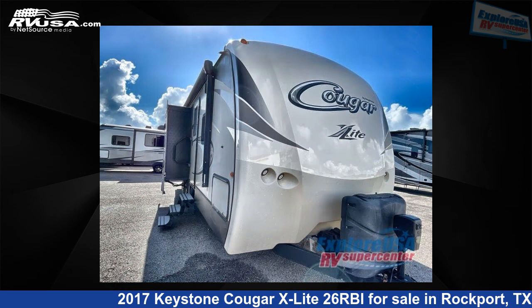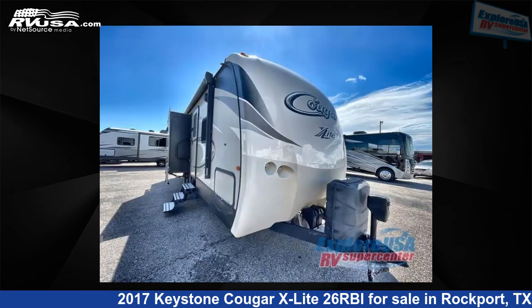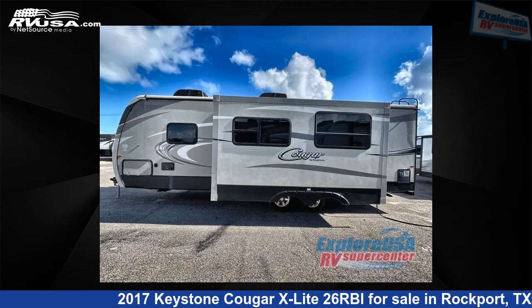This used Keystone is 30 feet 0 inches in length and features two slide-outs, a brown interior, sleeps 5, and 43 gallons fresh water capacity. The floor plan layout of this travel trailer features front bedroom, kitchen island, rear bath.